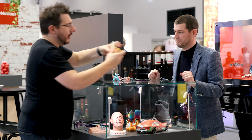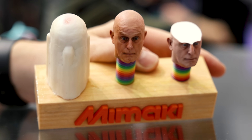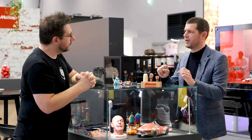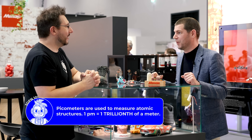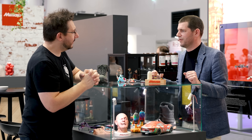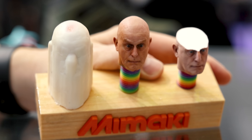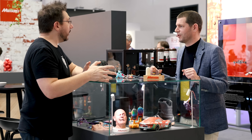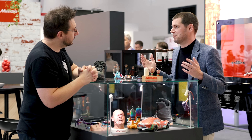Looking very close at the surface, you can't tell the individual dots are there. The droplets of material we fire are 6 picoliters — that's 10 to the power of minus 12. If you placed one here you'd never find it, not even with a microscope. We have a layer thickness of 20 microns, which translates to approximately 1200 DPI resolution in printing terms.